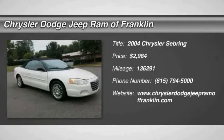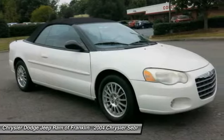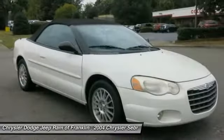2004 Sebring. The Sebring's sleek exterior design captures the essence of movement, while the interior craftsmanship offers a cabin with an abundance of style and comfort, including seating for five.